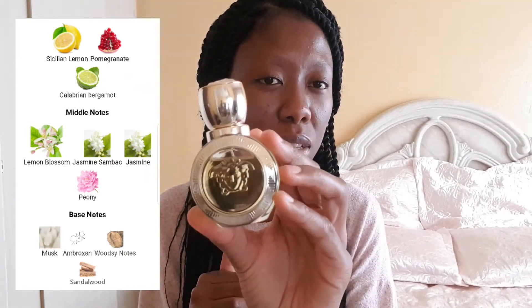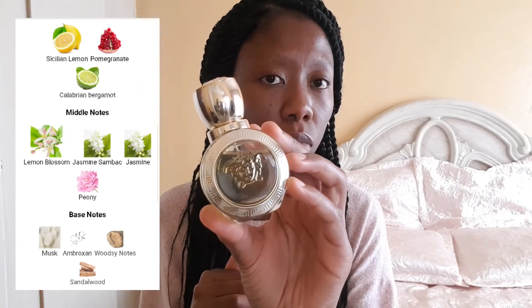It's bright and very springy — nothing too sweet for during the day. This is Versace Arrows Parfum, the EDT. I've never tried the EDP; I'm yet to try that out also.